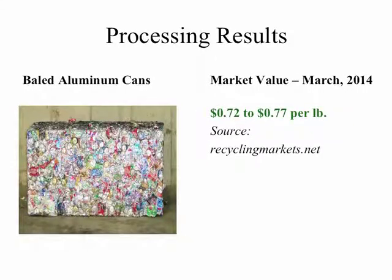This slide shows baled aluminum cans. The market value of these as of March 2014 is reported as being somewhere between $0.72 to $0.77 a pound.